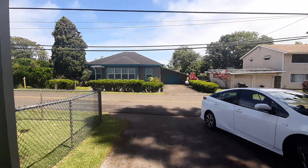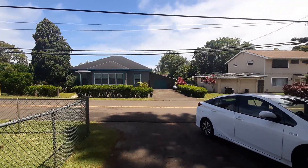974 Haiku Road. Aloha, Haiku. Thank you.